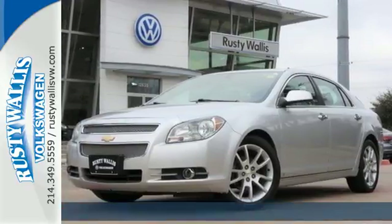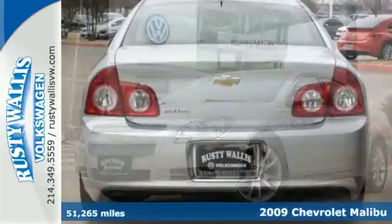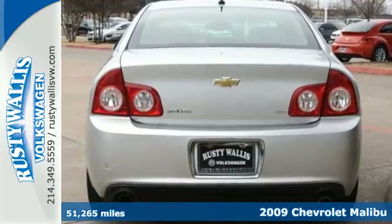It's a 2009 Chevrolet Malibu. Dare to compare the Malibu to any other sedans in its class.